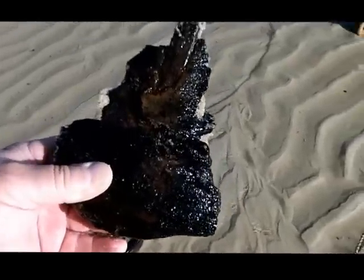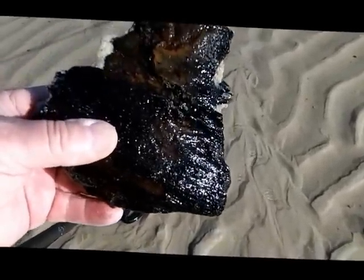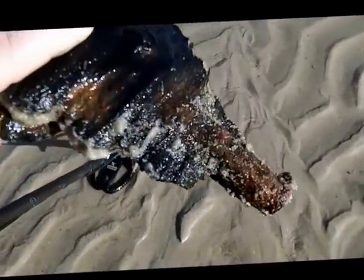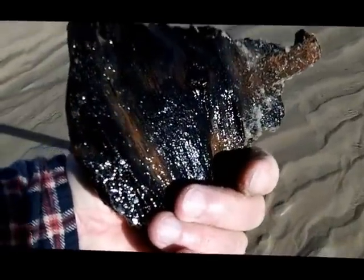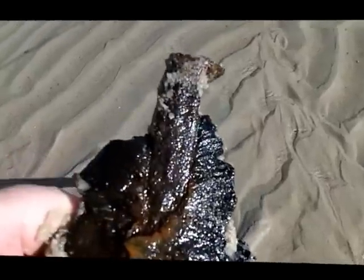Big iron nail I think — seems to be in a piece of wood, like a boat or ship piece. I like stuff like this. I like gold rings but I like stuff like this too. Look at the size of that.